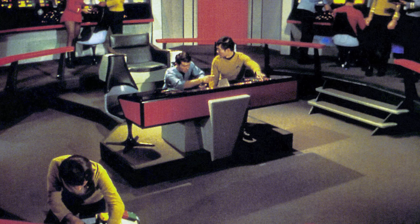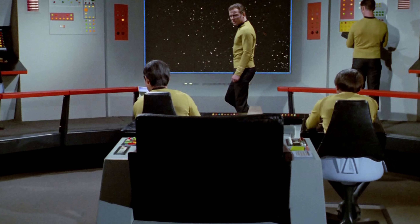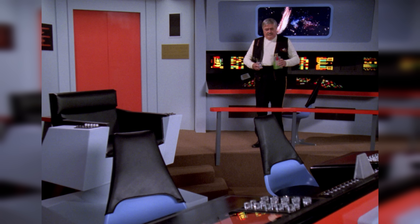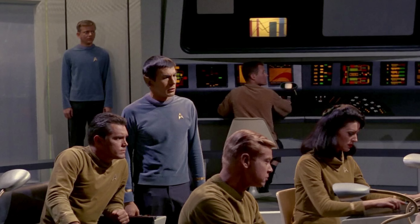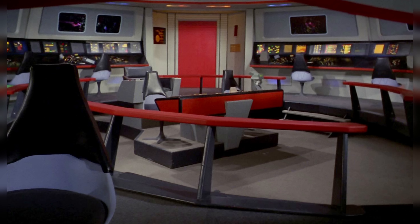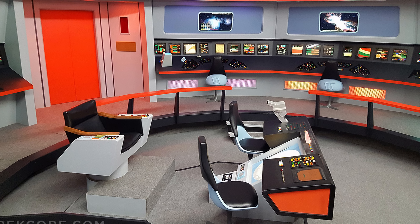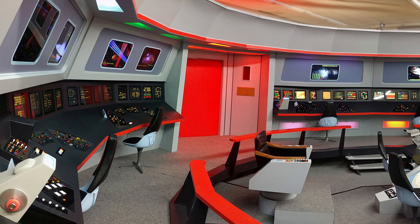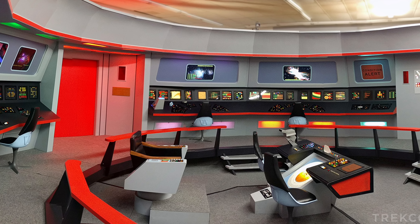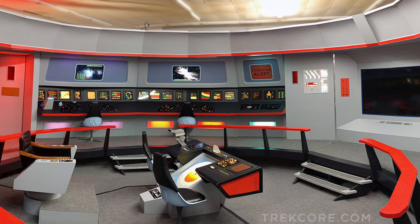It would be impossible to talk about the new design of the USS Enterprise without first talking about the legendary original. While many regarded it as a masterpiece of design for science fiction television, the reality is that the genre wasn't really well regarded at the time for syndicated television. So the budget allotted to American aviation and mechanical artist Matt Jeffries to put together the set was actually very small. Despite this limitation, Jeffries still managed to pull off a successful design, drawing influence from his aviation background and neo-futuristic architecture to craft a minimalistic design. Sets back then were designed for much lower definition and smaller screens than our 4K televisions, phones, and monitors today.